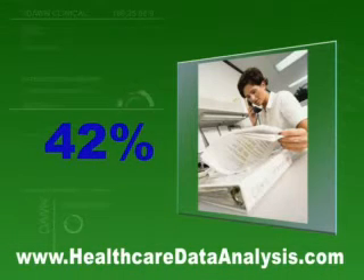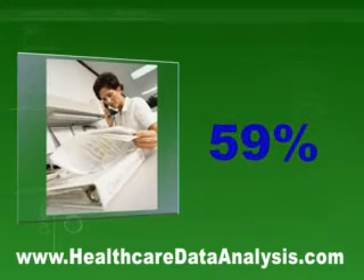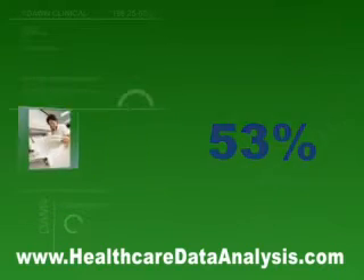42% say they accidentally used the wrong information. 59% miss information that might be valuable to their jobs because they just can't find it. 53% of healthcare professionals often get less than half of the information they really need. For example, answering your ad-hoc questions is just so difficult and time-consuming.